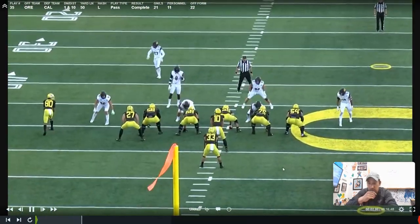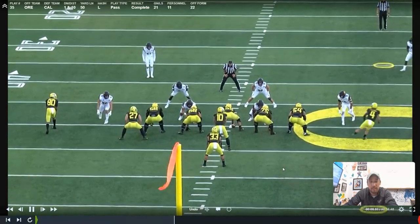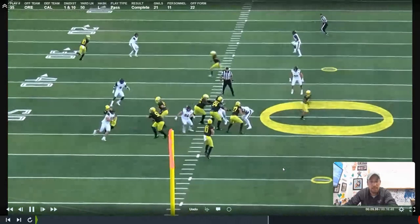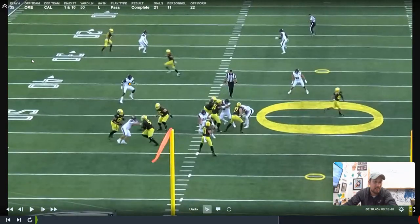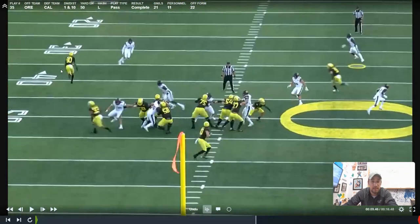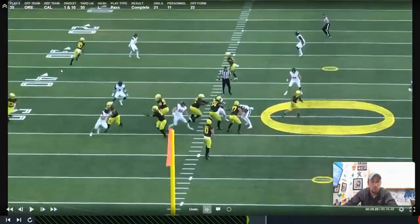Even though this is Oregon film, a lot of college quarterbacks are so good at this. Justin Herbert's fantastic at it. You'll see the way he layers this ball in — play fake on Yankee, which is common. He's got to throw over this guy but get there hard enough so that the corner who's outside can't get to it, and that's exactly what he does. That exit trajectory is something that young quarterbacks need to learn and work on and practice.